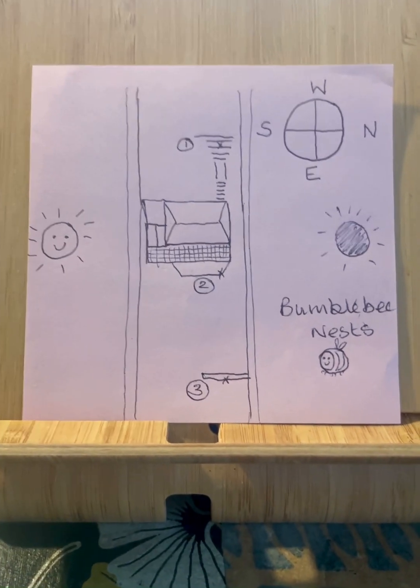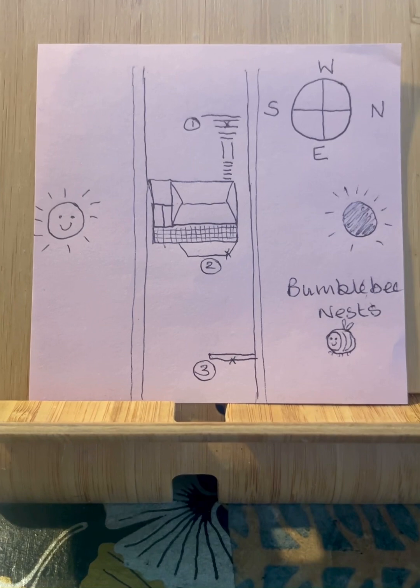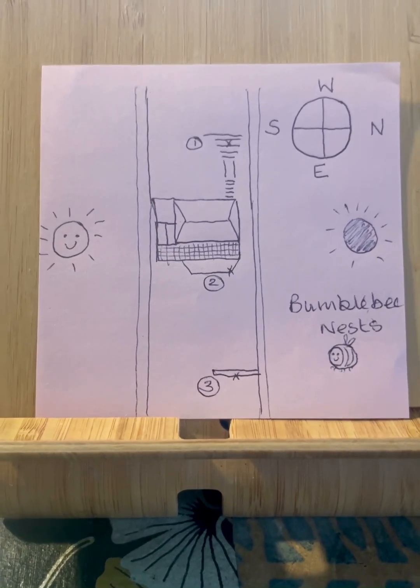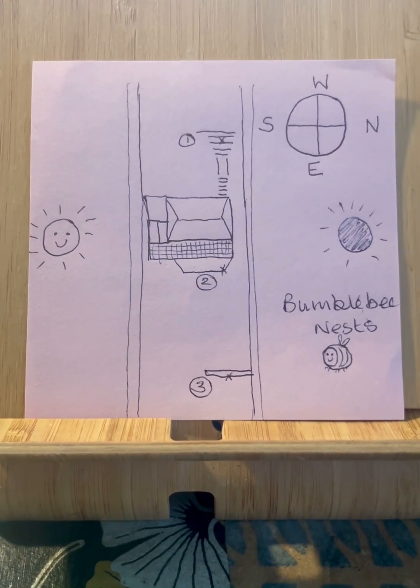Just for interest really — just chuffed to bits, constantly watching where they go and what they do, sitting and waiting. Anyway, thought that would be of interest, so do keep an eye in your garden for bumblebee nests.